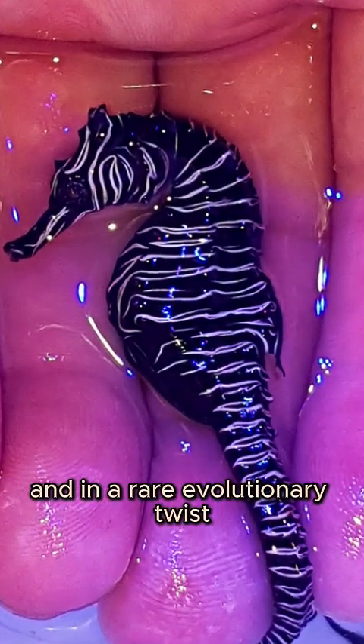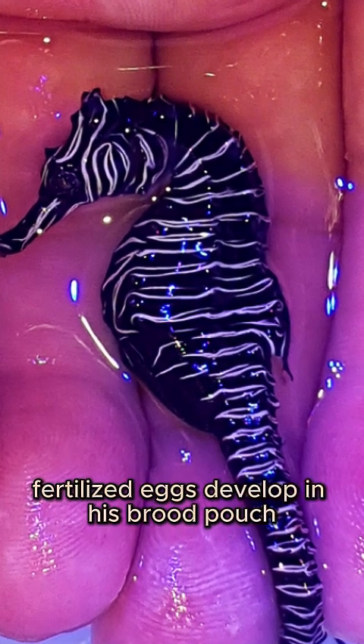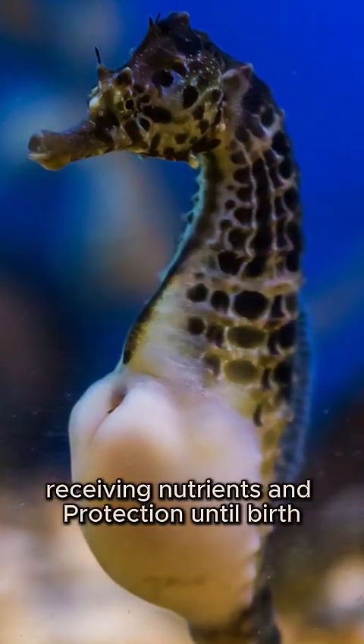And in a rare evolutionary twist, it's the male who carries the offspring. Fertilized eggs develop in his brood pouch, receiving nutrients and protection until birth.